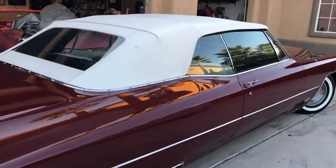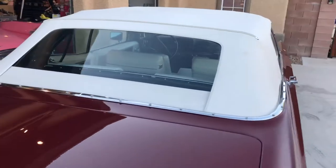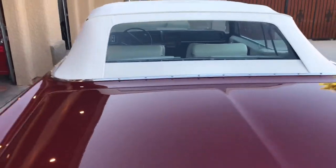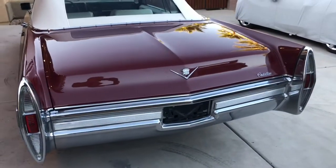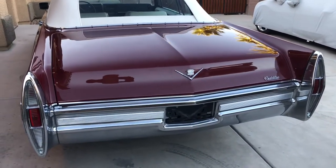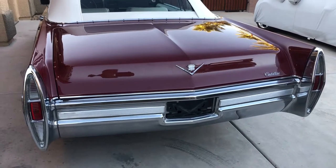The top goes up and down real well, and I'll put it up and down so you can see that. You can see how straight the chrome is. The rear bumper is a little worse than the front bumper.